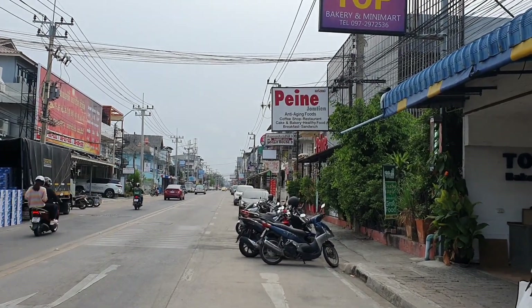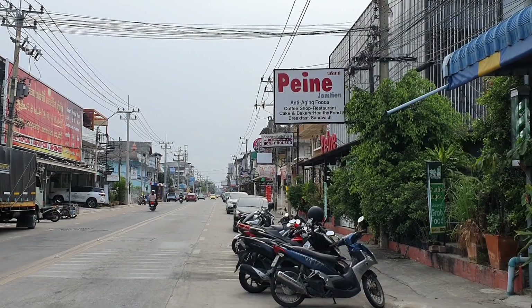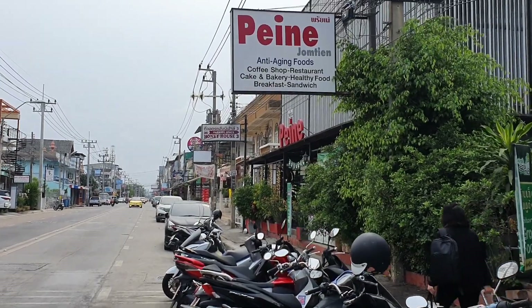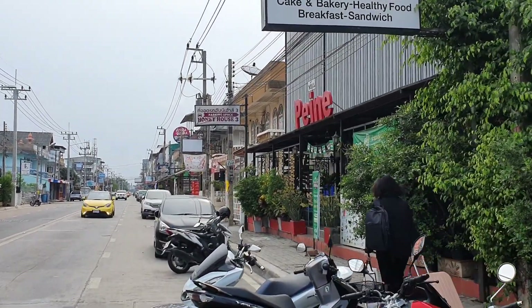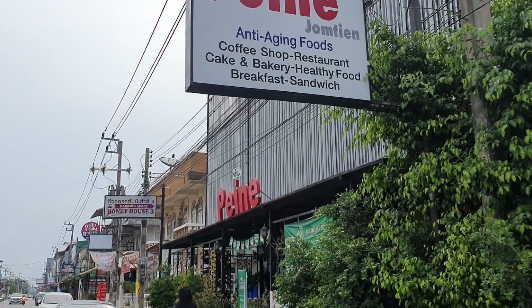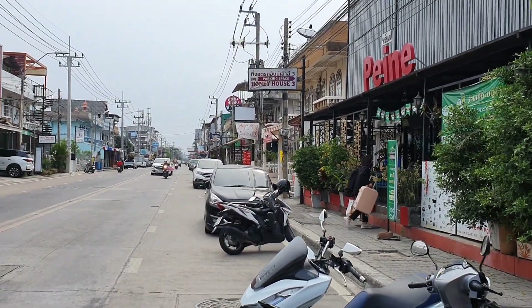They open at 9 o'clock, and it's just about 9 o'clock now. They've actually been closed for a few weeks — I don't know why. Maybe they haven't opened for a long time and they've just started to open. Here we are, Peine, Chantiem, Chaiaprook — let's go and have a look.